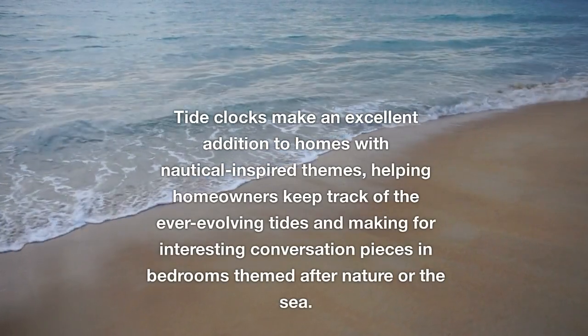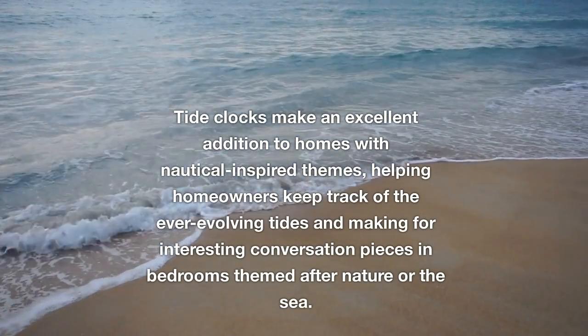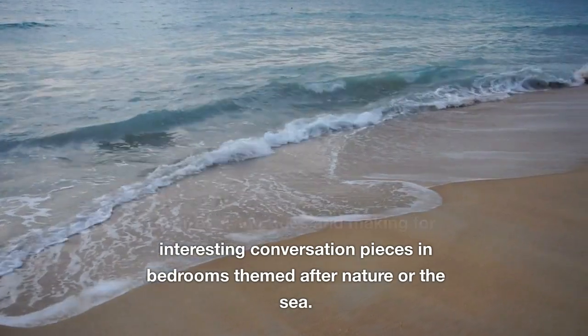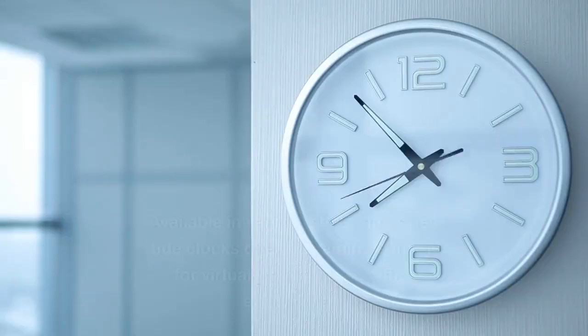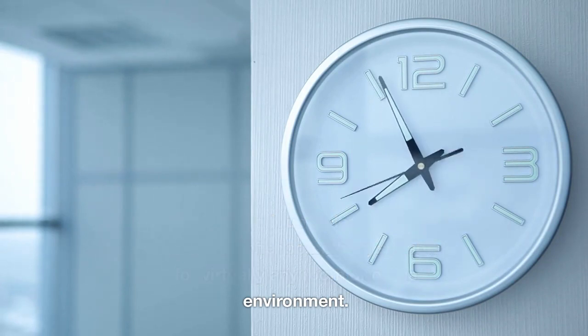Tide clocks make an excellent addition to homes with nautical-inspired themes, helping homeowners keep track of the ever-evolving tides and making for interesting conversation pieces in bedrooms themed after nature or the sea. Available in various styles and sizes, tide clocks offer something suitable for virtually any room or office environment.